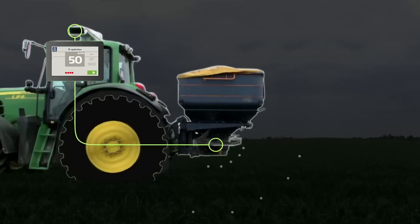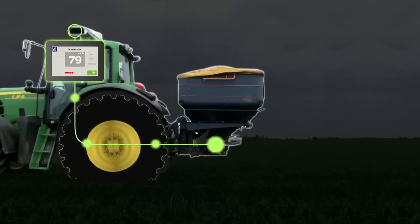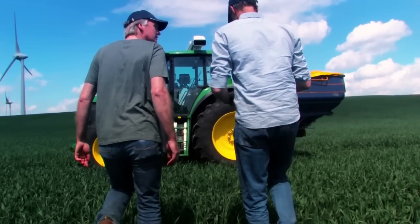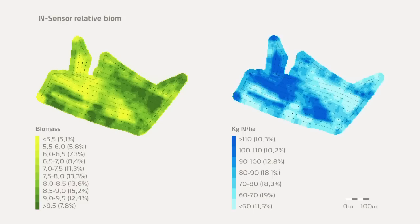The Yara N-Sensor is entirely controlled from the driver's cabin. Current spreading rates are indicated on the display. The Yara N-Sensor operates as a standalone system; however, it can be easily connected to a GPS receiver to generate biomass and nitrogen application maps for each field.